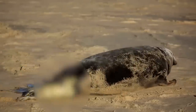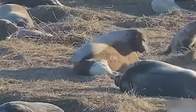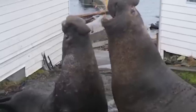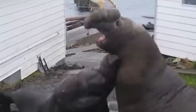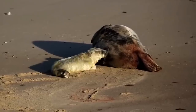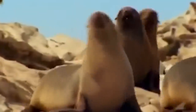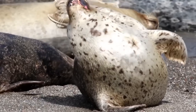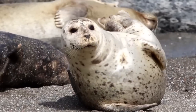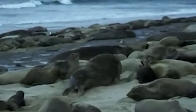The harp seal pup is born weighing about 25 pounds and measures about 3 feet in length. They'll nurse from their mother for the first 12 days, which helps them build the thick layer of fat called blubber that protects them from the cold. When the seal pup reaches about 80 pounds, they're left to fend for themselves, and the mother goes off in search of another mate to begin the process all over again.